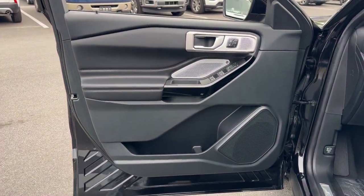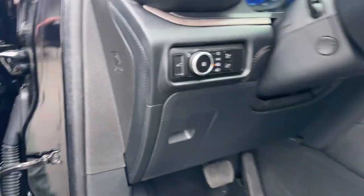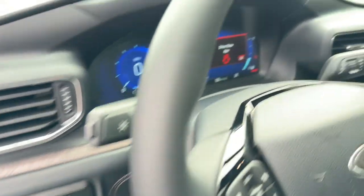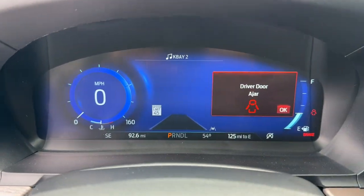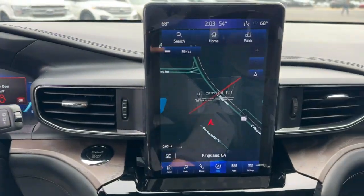Heated steering wheel, heated and/or cooled front seats, Apple CarPlay and/or Android Auto, touchscreen infotainment system, moonroof, navigation system, keyless entry, premium sound system, backup camera, satellite radio.